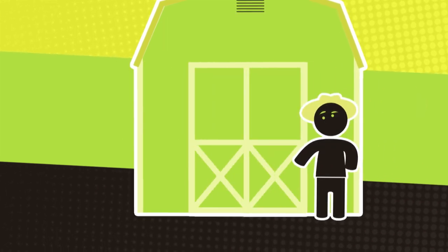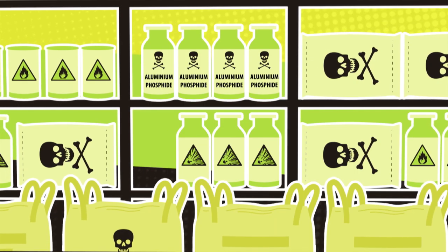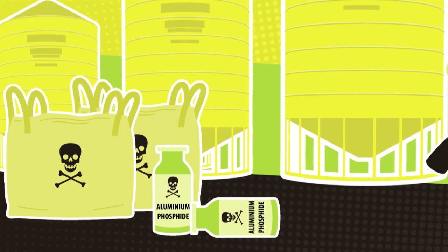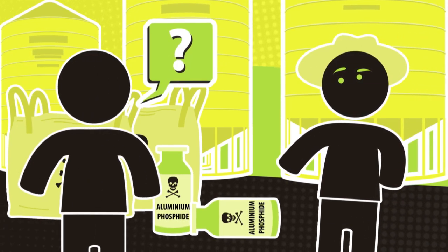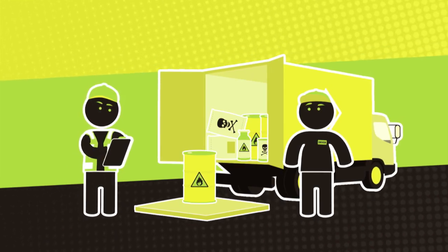If you're on a farm, keep your chemicals secure and be alert to anything suspicious, like any unexplained loss of supplies, or workers that are too interested in your chemicals or asking odd questions. And check that you are being delivered the same amount of chemicals that you ordered.